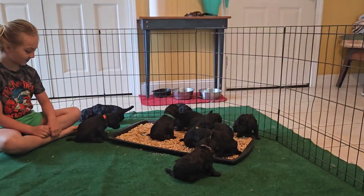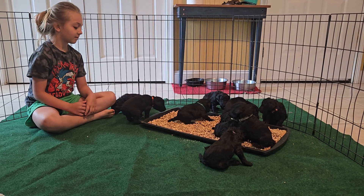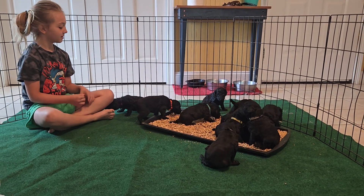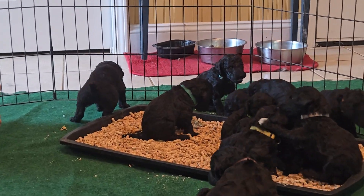Hey everybody, this is the Candy Bar Litter 2024, Chapel Hill Farm. These guys are three weeks old and they all have candy bar names.